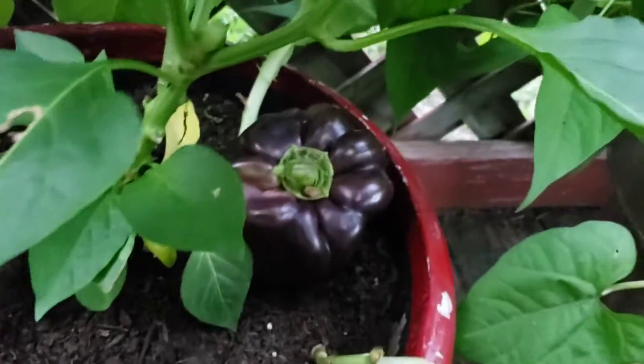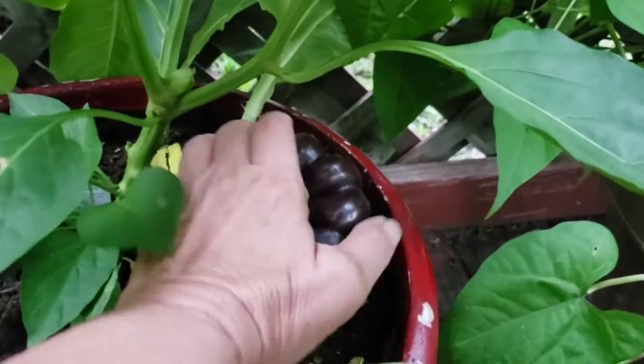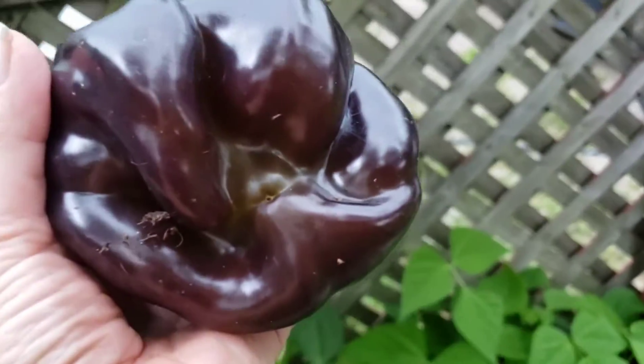There we go. This is a purple pepper — look at the size of that beast. We're going to set it there. Whoa, that storm is rolling in fast.